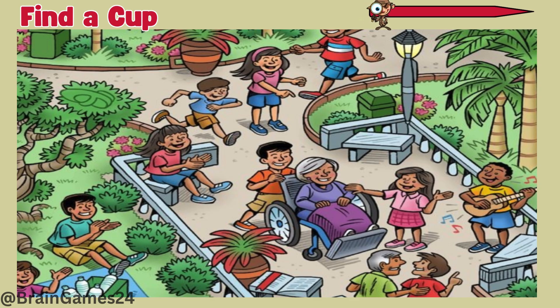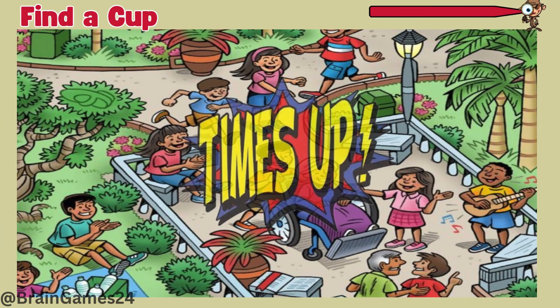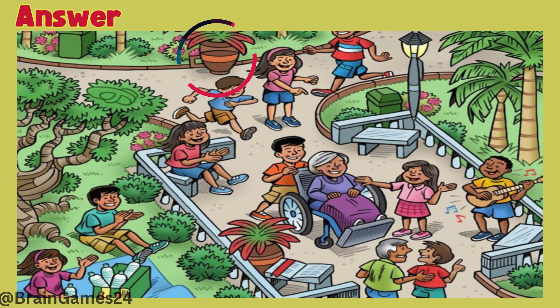Puzzle six: find a cup. Time's up! Here it is, in this pot.